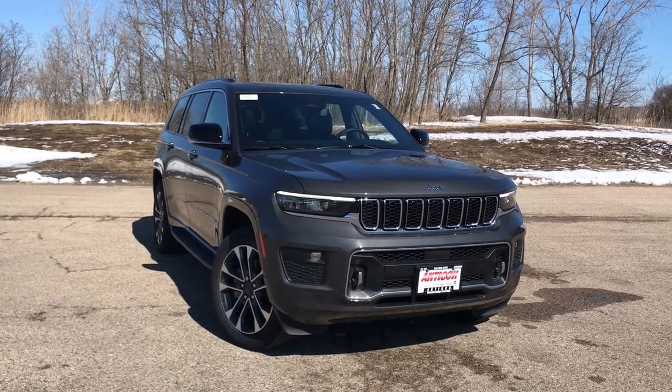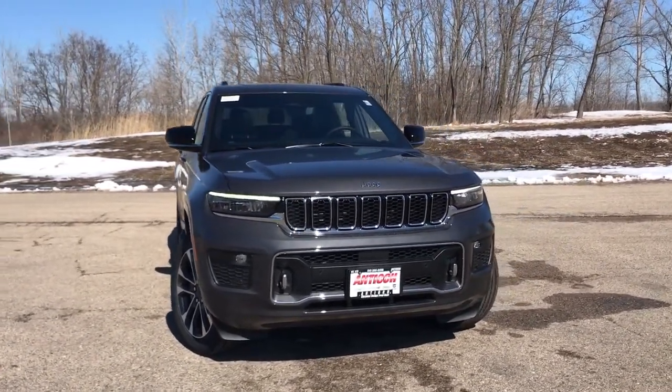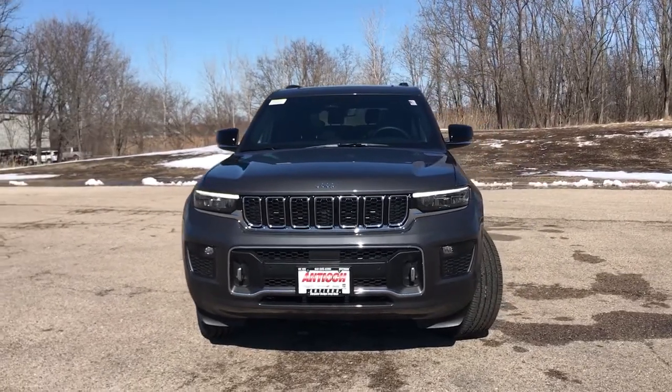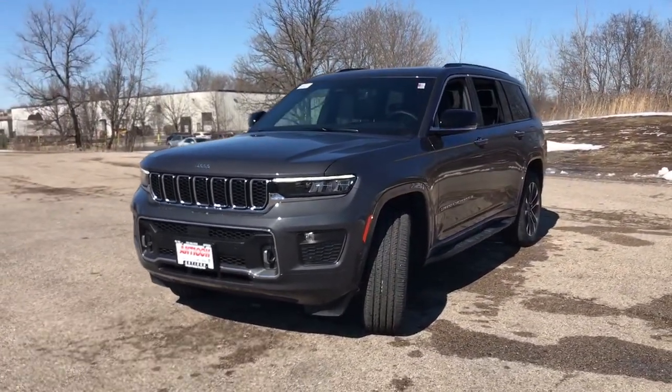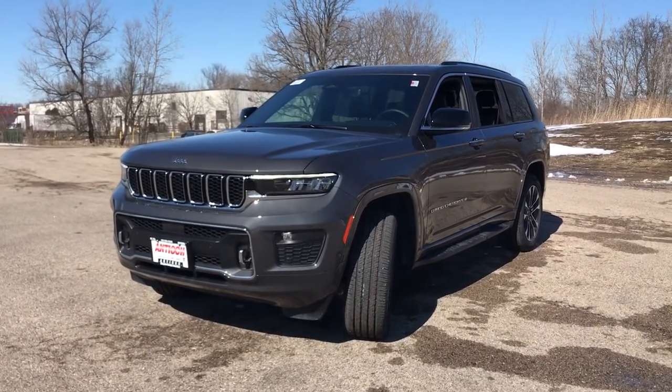You're gonna love the 2022 Jeep Grand Cherokee — the stylish all-terrain SUV that blends comfort, high-performance, and rugged capability.